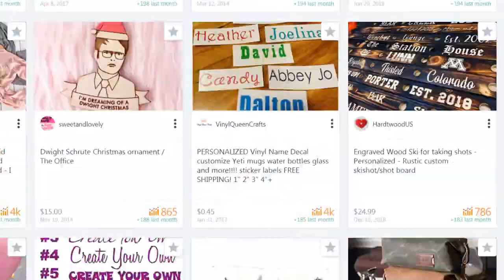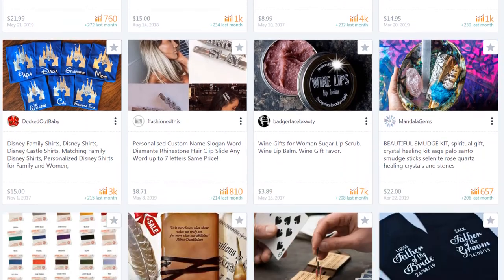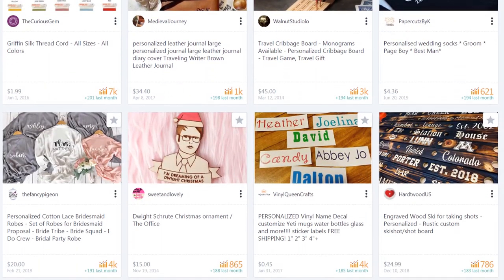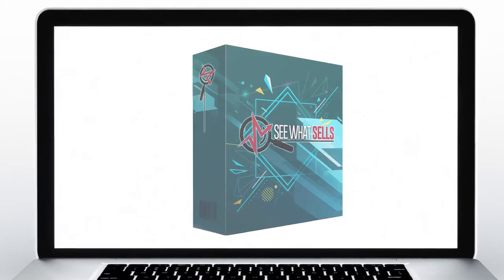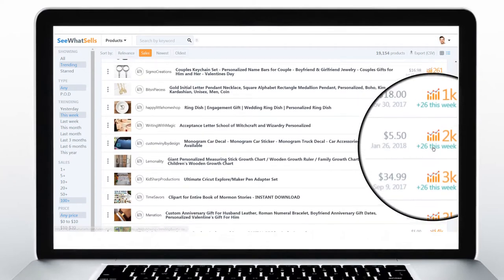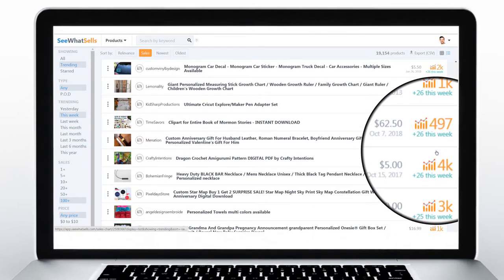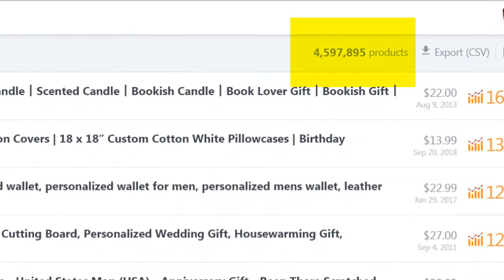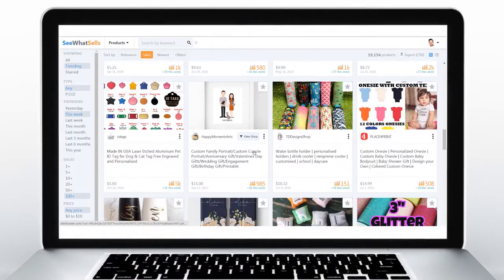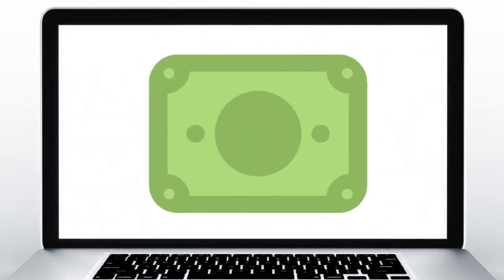My partner Nate and I have created a brand new app that's actually better than a crystal ball. It's called See What Sells. See What Sells is the only app on the market that uncovers real 100% accurate Etsy sales data — with both the daily and total sales numbers on millions of Etsy listings, you'll know exactly what people are already buying, and that makes it simple to make money online.